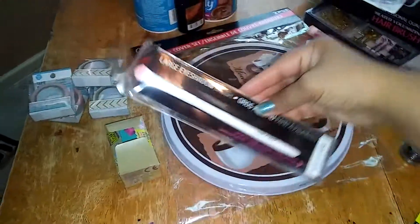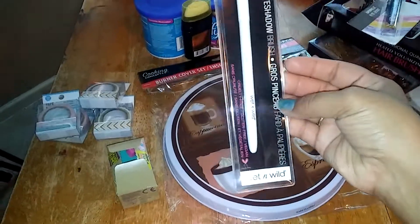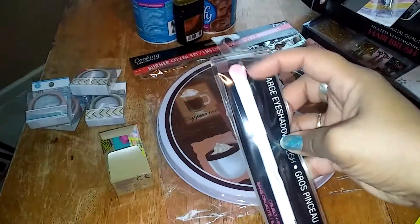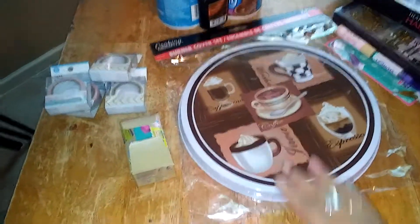And then I also got this large eyeshadow, and this is from Wet n Wild. I don't think I got this one before. This one's just a larger one where you can pack it on instead of just the flat one. I can't remember the name of it, but yeah.